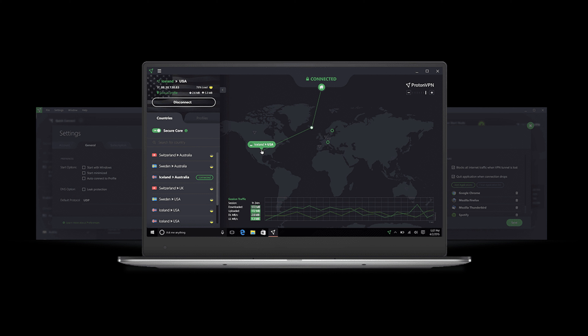Proton VPN. Among the main reasons for choosing Proton is the absence of any traffic restrictions even for the free plan. It also has no annoying ads that accompany most similar services. Encryption is performed using a 256-bit algorithm and logs are not saved. If the free version doesn't suit the user due to fewer servers — only three — you can use the paid one.